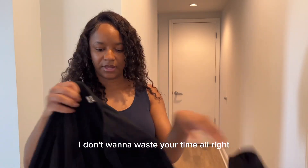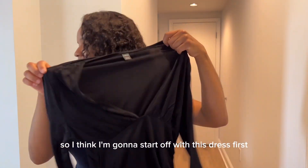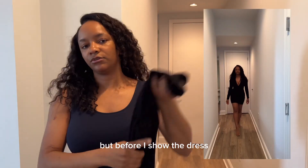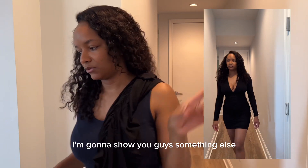I don't want to waste your time. I think I'm gonna start off with this dress first, but before I show the dress, I'm gonna show you guys something else.